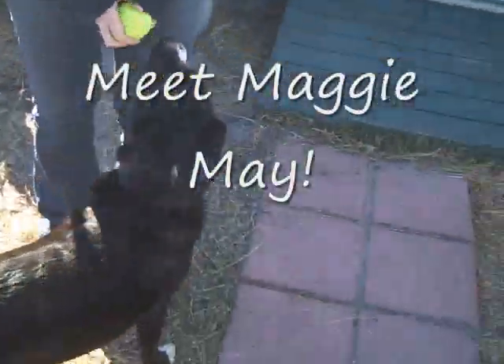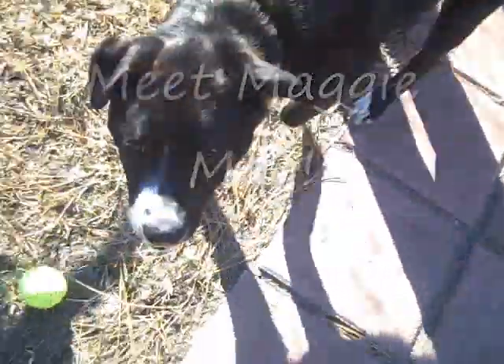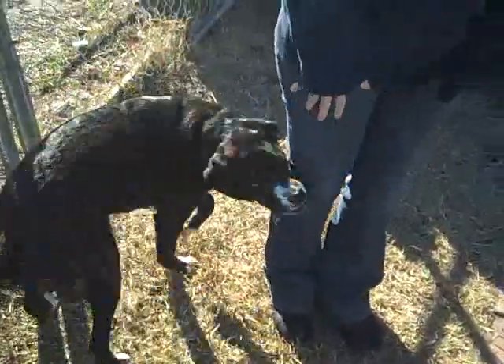Mary, who do we have here? This right here is Miss Maggie Mae. Maggie is kind of a border collie somethingy kind of a mix.